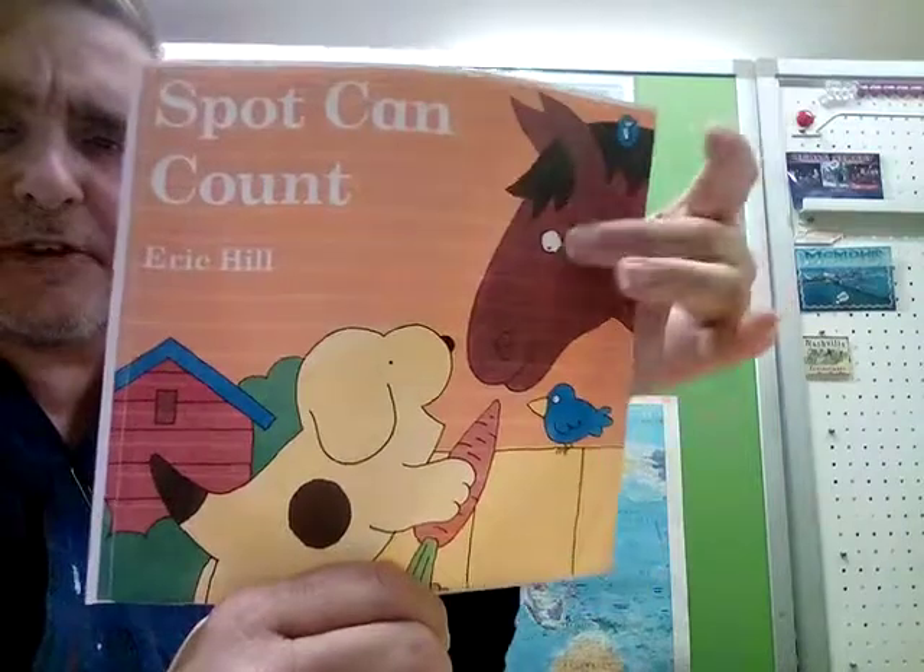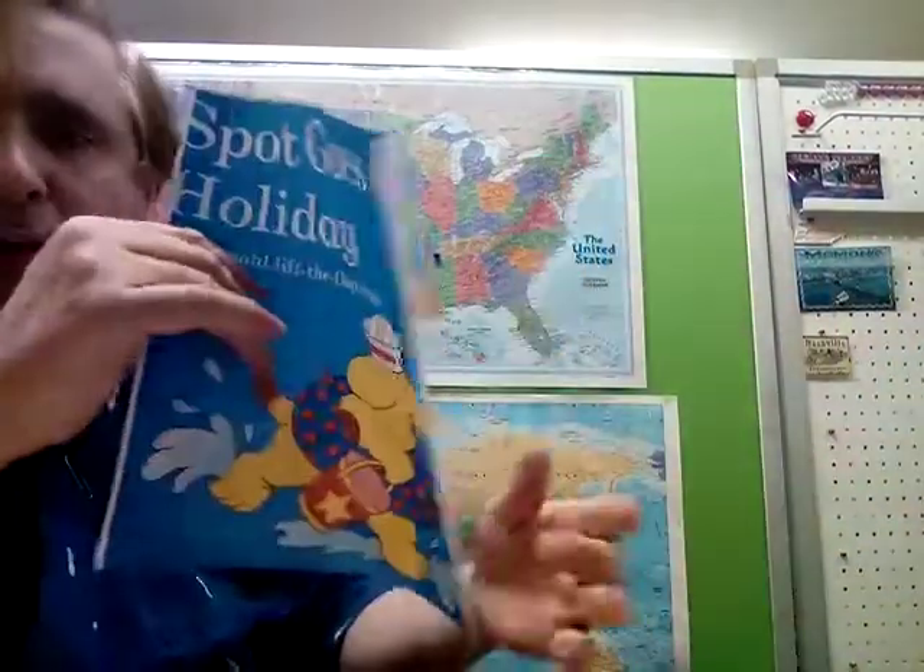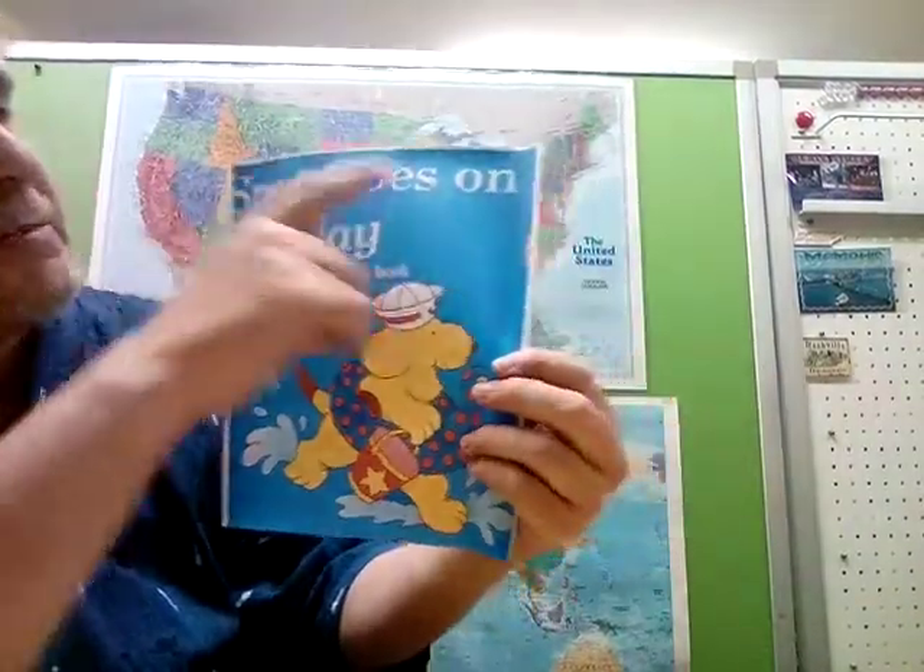Spot Can Count — you can see the nice horse on the cover. And next week, if you're following these every week, we will go over Spot Goes on a Holiday. That will be next week's book. Today's topic is Spot Can Count.